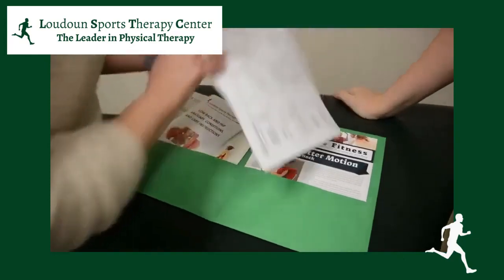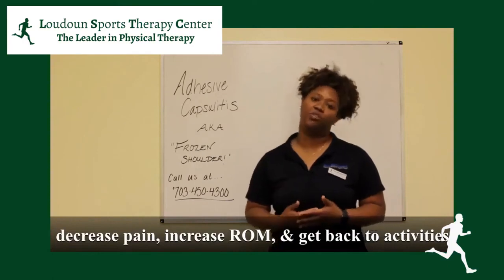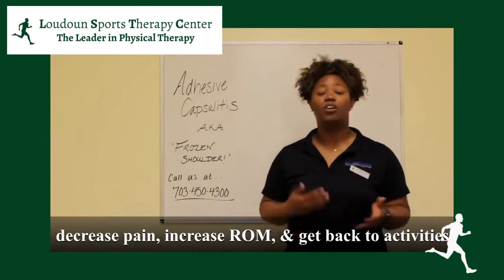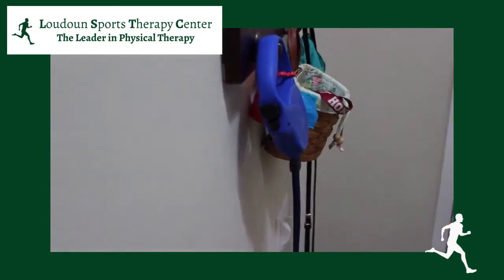With frozen shoulder, it's pretty basic in the very beginning. Generally, all we're trying to do is decrease your pain and really work through that range of motion to help you get back to doing things that are just in your daily life. For instance, some people just have trouble reaching into that cabinet — that's something that we really want to help you with.